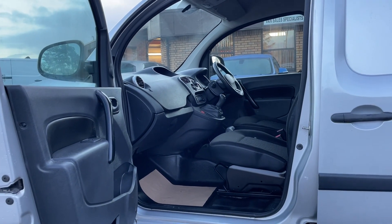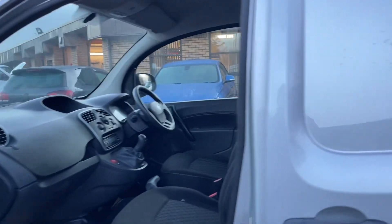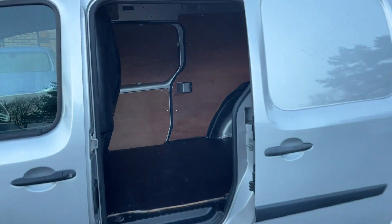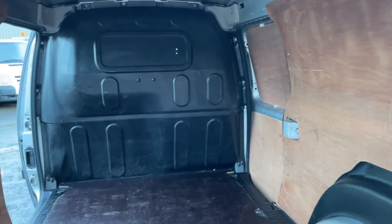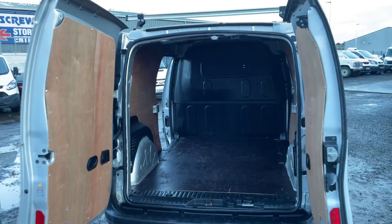It's in fantastic condition in here. It has twin side loading doors, which makes access to the rear very easy, and a much better load space with it being a Kangoo Maxi.